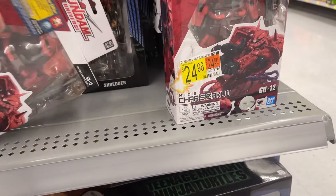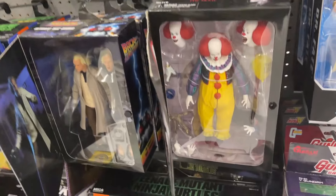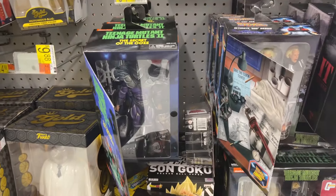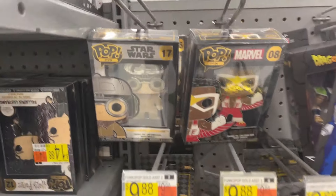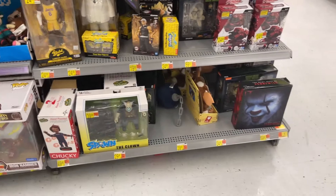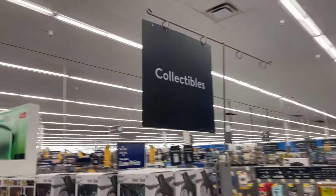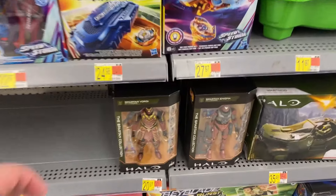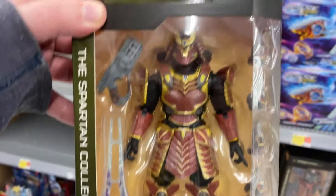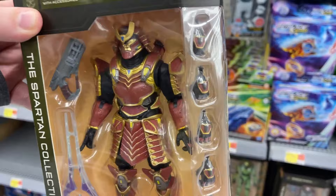We got a couple Gundams, Dr. Fate, another Pennywise, Back to the Future, Super Shredder, some Vegeta, little pins, and some Funko Gold. Plenty of Ninja Turtles. Let's go see what we can find in the main toy aisle. We got a Turbo Man — and how about a little Spartan? This is my first time seeing this guy. Pretty cool — like a little samurai-inspired armor.